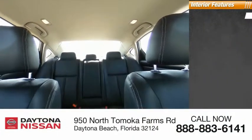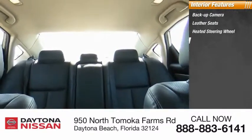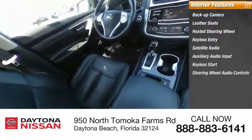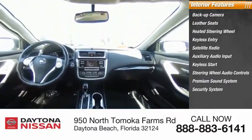Inside you'll find backup camera, leather seats, heated steering wheel, keyless entry, satellite radio, auxiliary audio input, keyless start, steering wheel audio controls, premium sound system, security system. Drive away with a great deal on this vehicle.